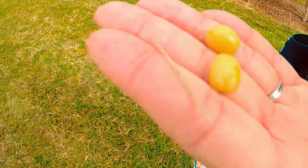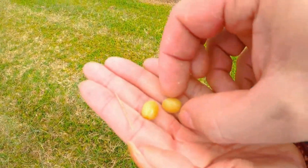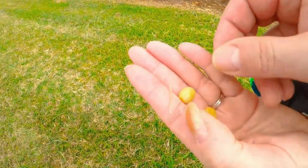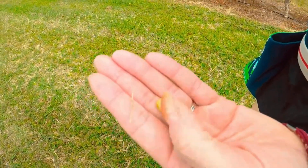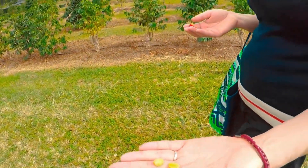There's two — those are the beans. It has a layer, and they dry this, then they roast it.